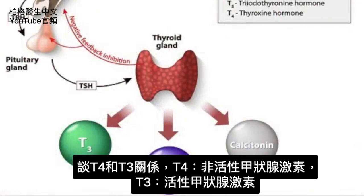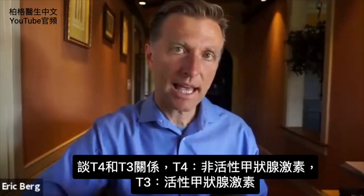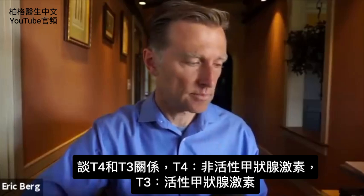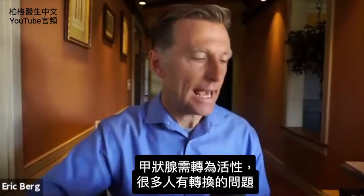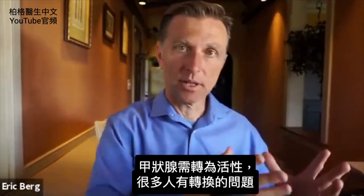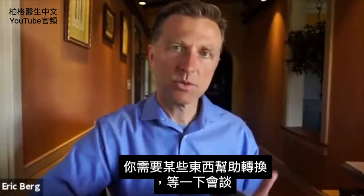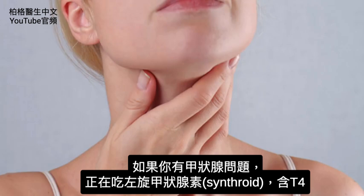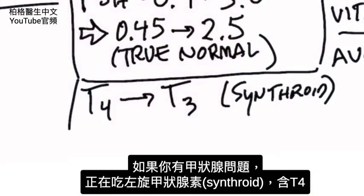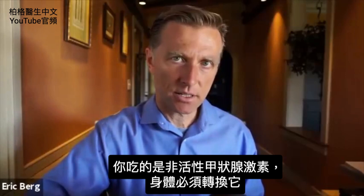The next point is the relationship between T4 and T3. T4 is a pre-thyroid hormone and T3 is the active thyroid hormone, so it has to be converted. There's a huge problem with a lot of people with that conversion, and you need certain things to help you convert. If you have a thyroid problem and you're on Synthroid, you're taking T4 — the inactive version — and your body has to convert it.